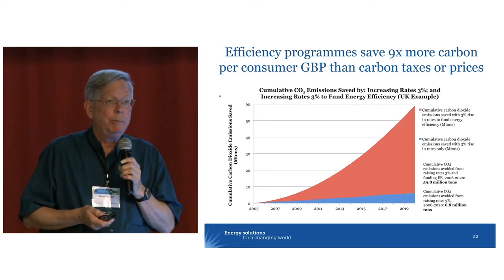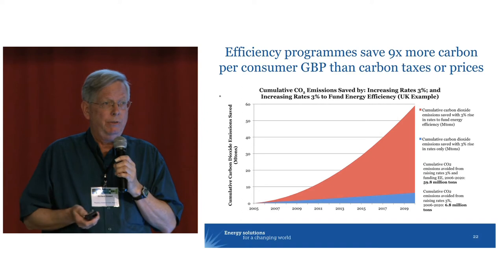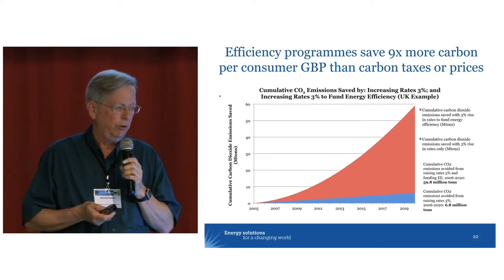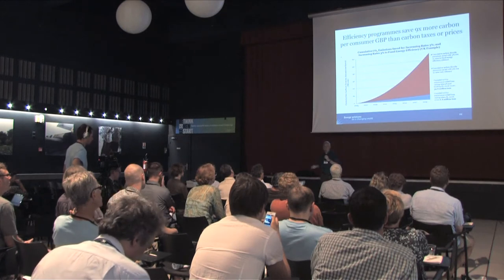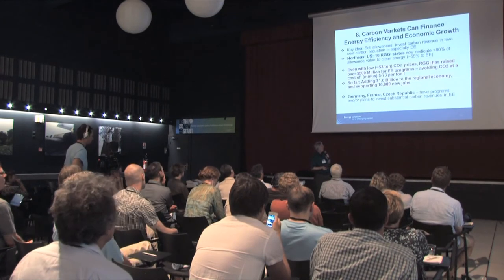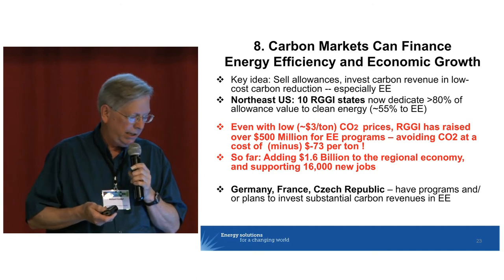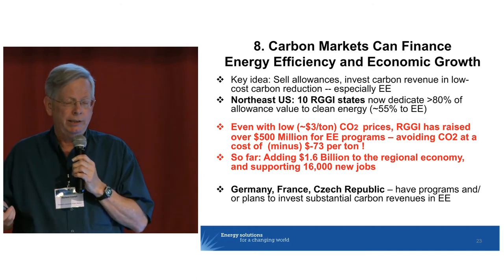On the other hand, the same amount of money — from carbon revenue in this case — invested in an efficiency program in the UK, based on historic data, would yield nine times more savings in carbon terms and to the power sector and to customers.